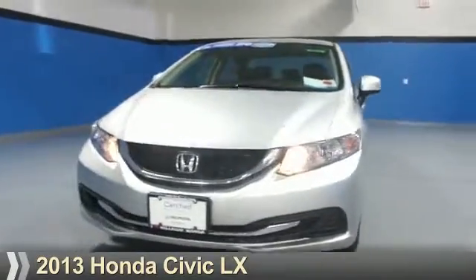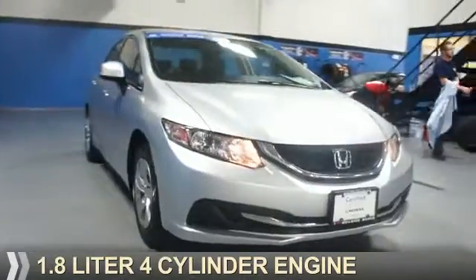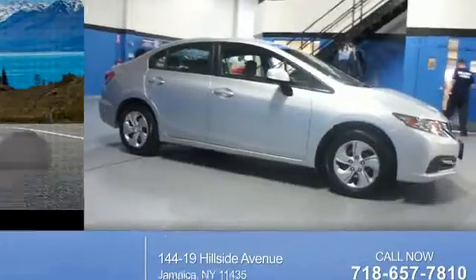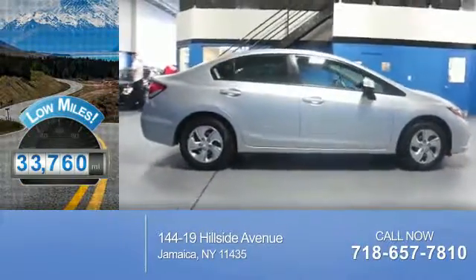Presenting the 2013 Honda Civic. It's powered by a 1.8 liter 4-cylinder engine and a 5-speed automatic transmission. With fewer than 35,000 miles, this vehicle has a long road ahead.